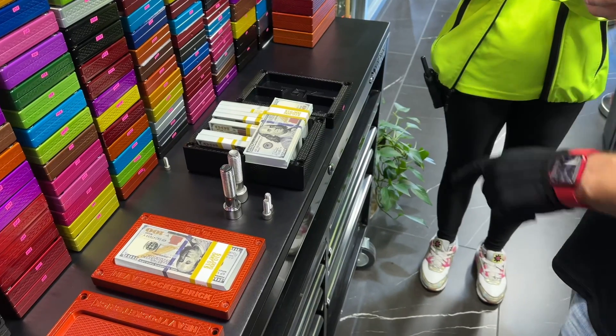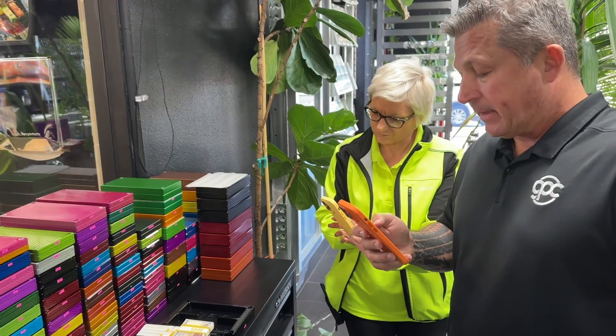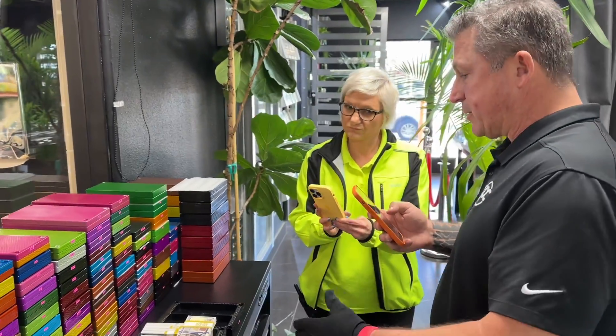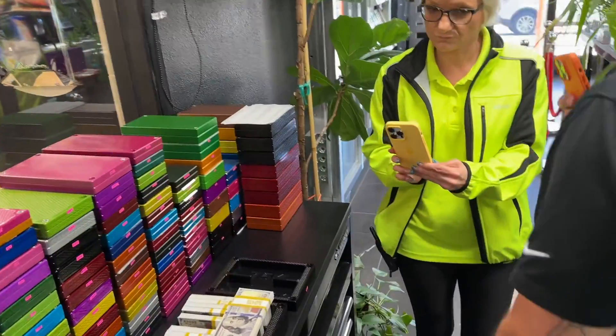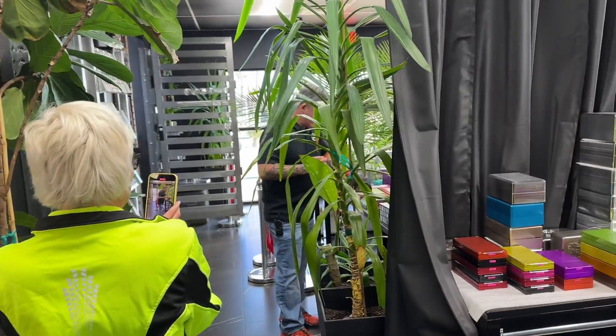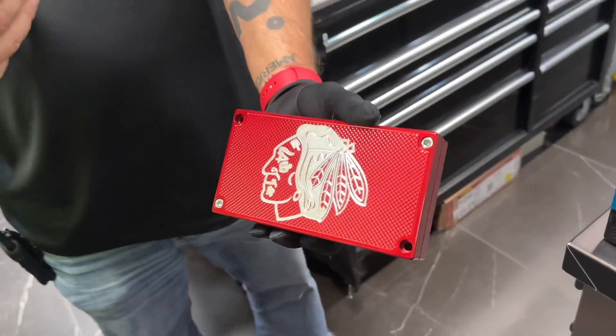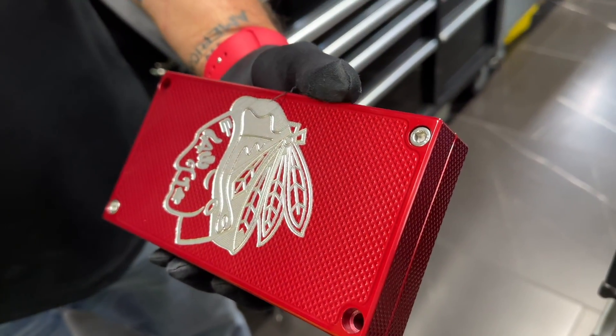Any better and you get in trouble from the cops for it looking too good. So let me know what options you like and I will modify your bricks. We can also do some really cool engraving — like this is just one example of something we can do. We can engrave on it.